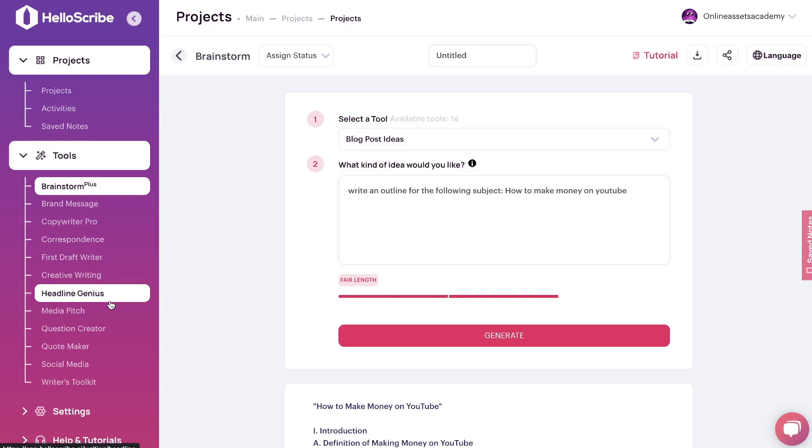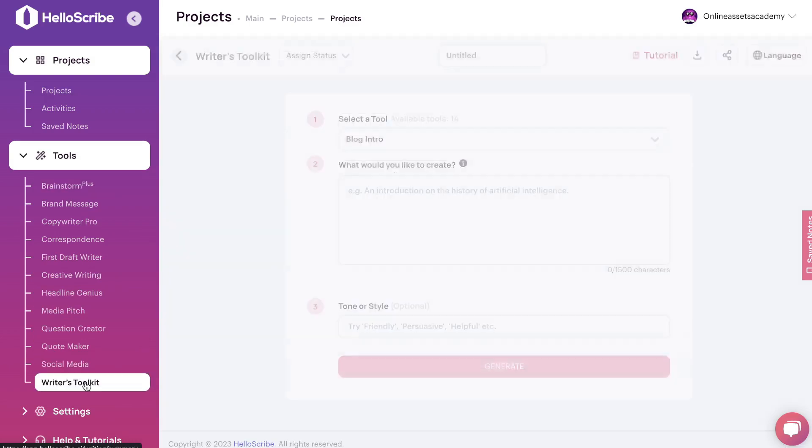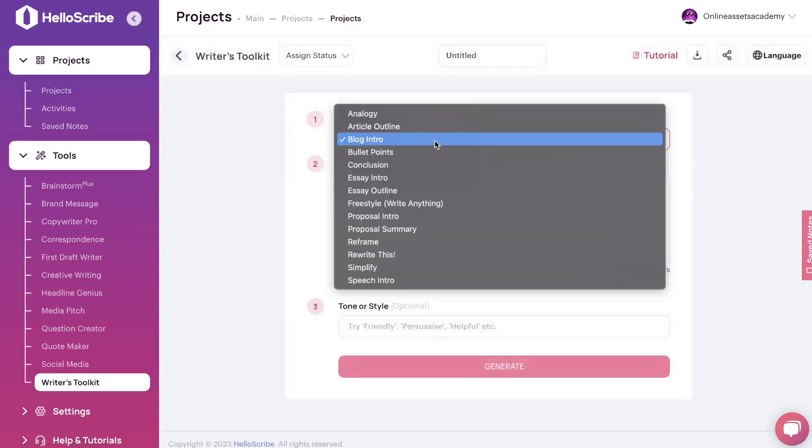As you can see, there are a lot of different templates included in HelloScribe, and I think that's where they really shine — very specific scenarios and templates to get the best type of content. For the purpose of time, I can't go through every single one, but I'll cover what I believe to be the most popular. Let's start by taking a look at the Writer's Toolkit, which includes the article outline, blog intro, bullet points, conclusion, essay-specific tools, the rewrite option, simplify, speech intro, and reframe templates.